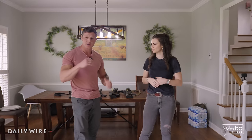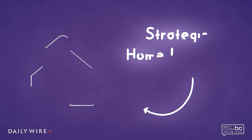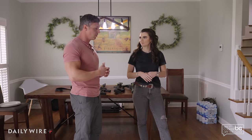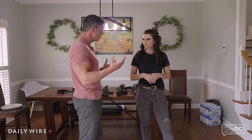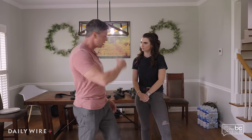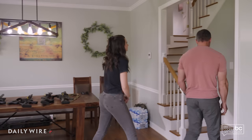Moving upstairs, we'll talk about some choke points in your house and things about your house that you should know. Obviously this isn't your house — we're training here — but if this was your house, it would be expected that you know some things about it. You're there every day. We'll head upstairs and get a look at that.